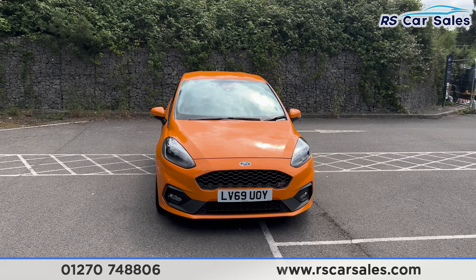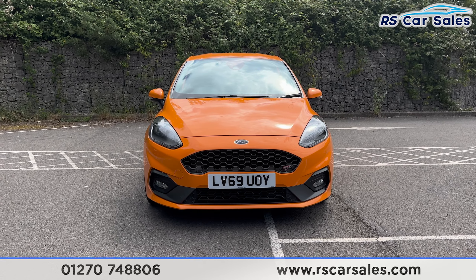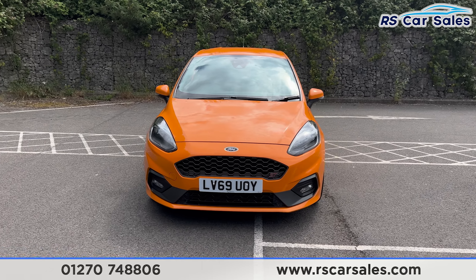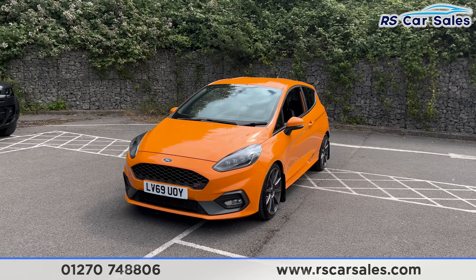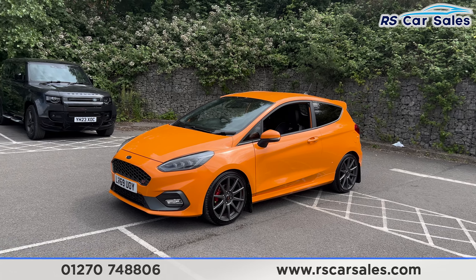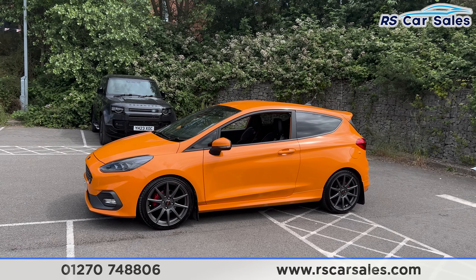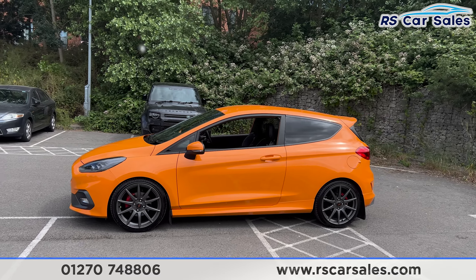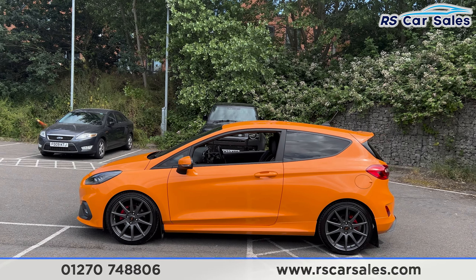We have the Stage 3 intercooler peeping through the front grille, and also the ST badging on the right side of the grille. We also have a Stage 3 induction kit on this vehicle, along with a Mountune remap which is running approximately 260 brake horsepower.